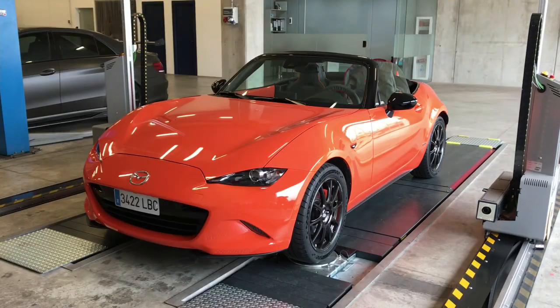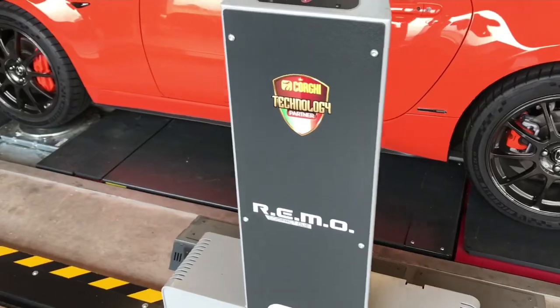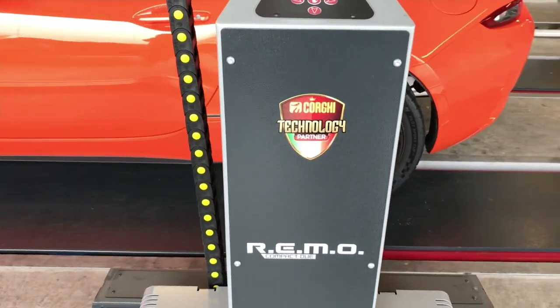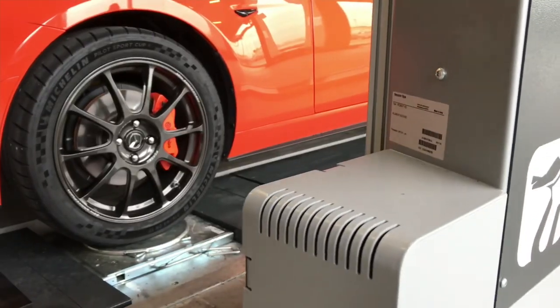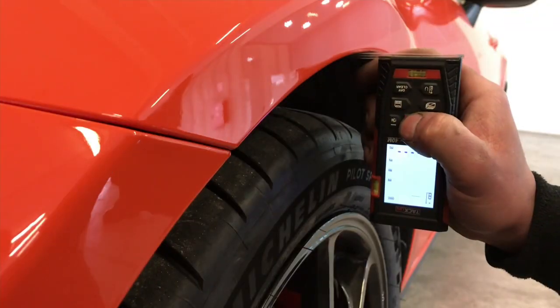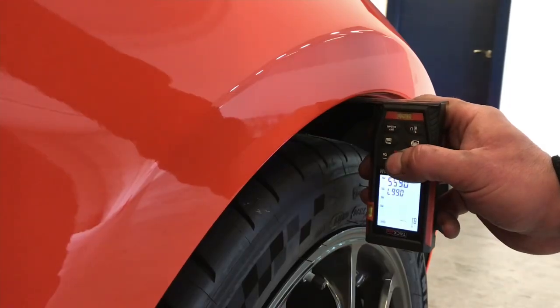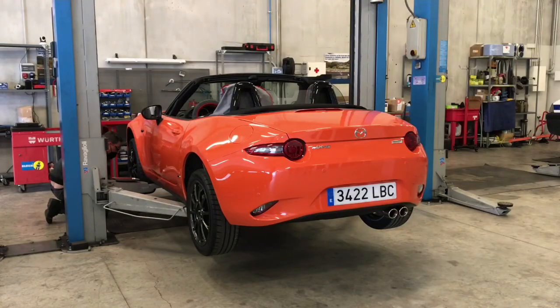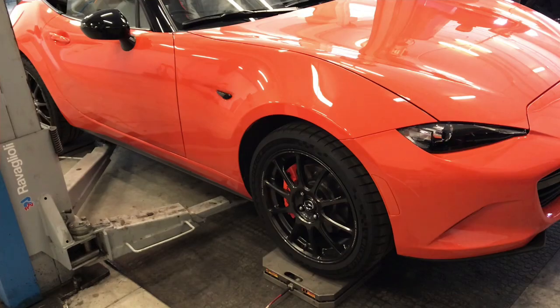The first thing the company staff do is check all the factory parameters with this modern alignment machine. With this little machine, the distance between the wheel and the body is measured. Then, with individual scales, the weight of the car is measured with a full tank.